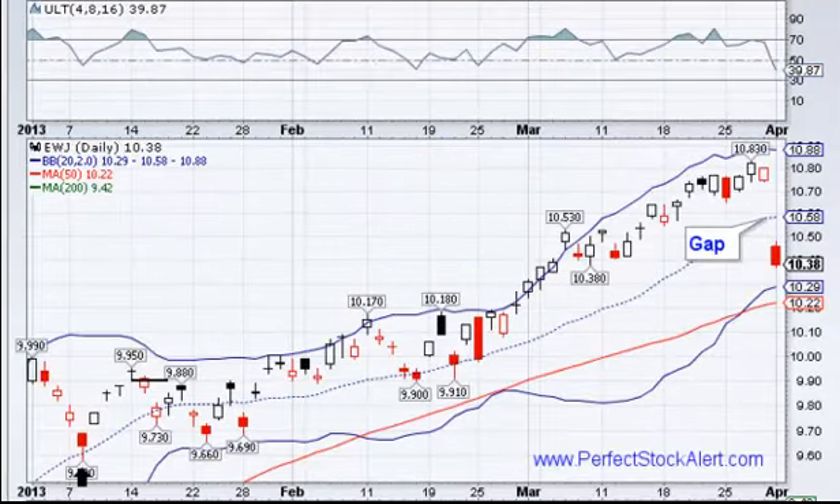Looking now at the EWJ or the Japan iShares — this is a chart that shows you why you do not just buy because the stock or markets are going up. Just because a situation rises where there doesn't seem to be a pullback, you have to follow your strategy and your technical rules, which indicate that you buy on a pullback. When a pullback doesn't happen, you sit back and wait — you be patient. If you bought in this time period because it just keeps going up and everybody says it's never going to come down, you will eventually get burned like what happened here. So now you should be looking for your entry opportunity.